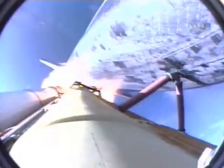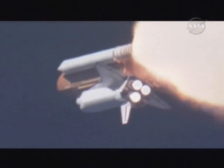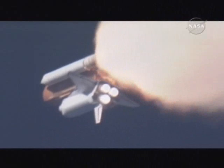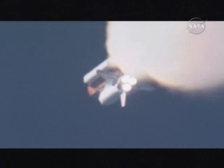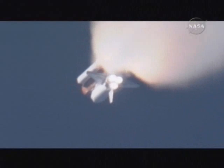At liftoff, the fully-fueled shuttle boosters and external tank weighed 4.5 million pounds. It has now burned half that liftoff weight in propellant. One minute, 30 seconds. All hydraulic systems in good shape. The electricity-producing fuel cells also in excellent shape. The next event is burnout and separation of the twin solid rocket boosters, which are burning propellant at a rate of 11,000 pounds per second.